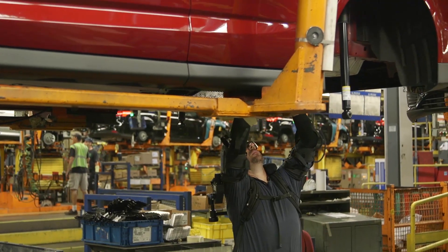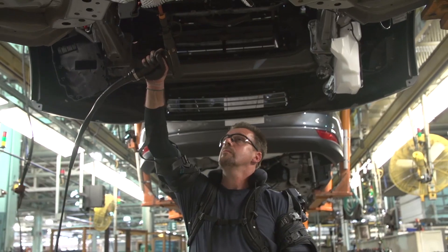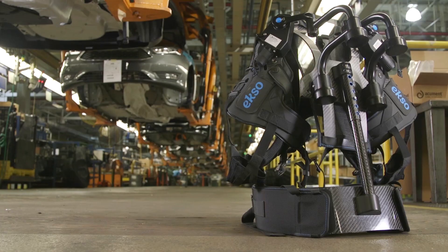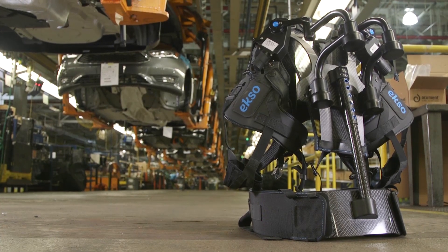With support from the United Automobile Workers and Ford, the ExoVest is currently being piloted in two U.S. plants, with plans to test in other regions including Europe and South America. Working together, Ford and Ekso Bionics hope to make the challenges of overhead assembly tasks a problem of the past.